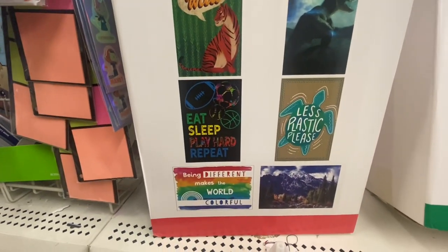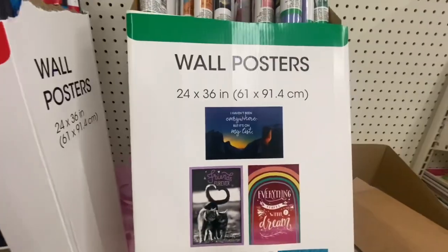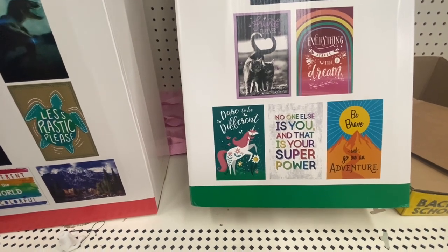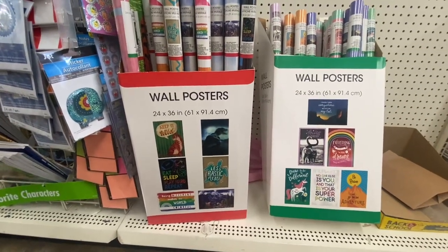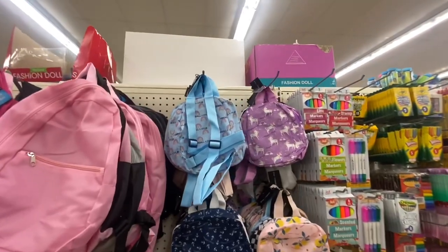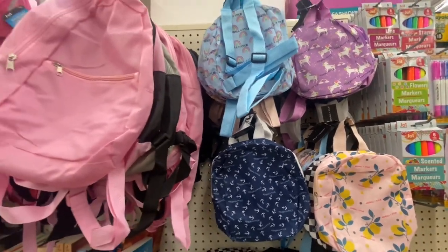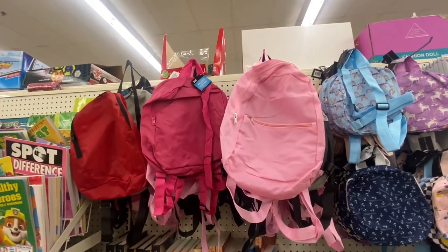Here we have wall posters — these are 24 by 36 inches. Sayings include: 'Keep It Wild,' 'Eat Sleep Play Hard Repeat,' 'Less Plastic Please,' 'Being Different Makes the World Colorful,' 'I Haven't Been Everywhere But It's on My List,' 'Friends Forever,' 'Everything Starts with a Dream,' 'Dare to Be Different,' 'No One Else Is You and That Is Your Superpower,' and 'Brave — Go on an Adventure.' Here we have the Jock backpacks right next to the Kindle and Cali backpacks — you can definitely see the size difference. These are great for snacks, cosmetics, little notebooks, and coloring books for little ones.